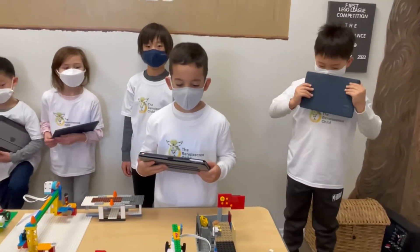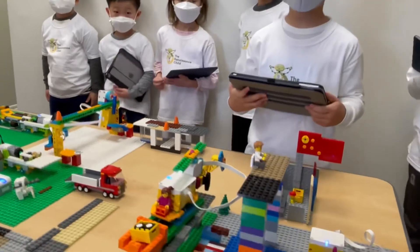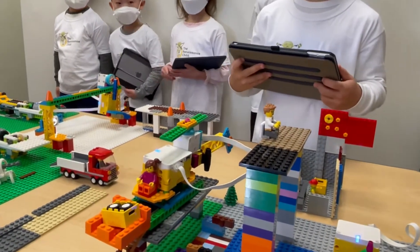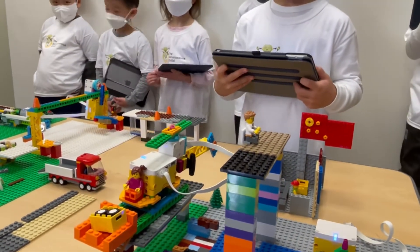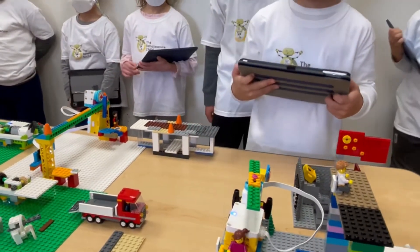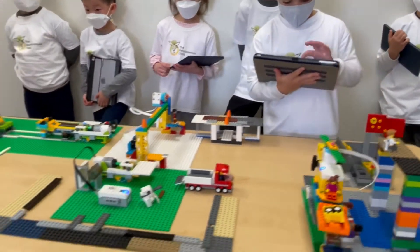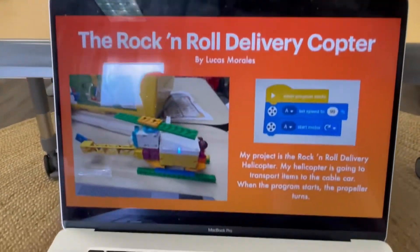Hi, my name is Lucas and this is my LEGO Helicopter that I made from LEGO Spikes. My helicopter is going to transport items from the helipad to the cable car. So once it's in the store, people can take the items. And this is how it works.